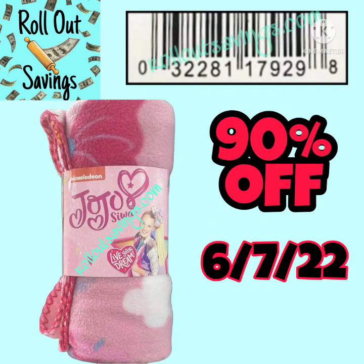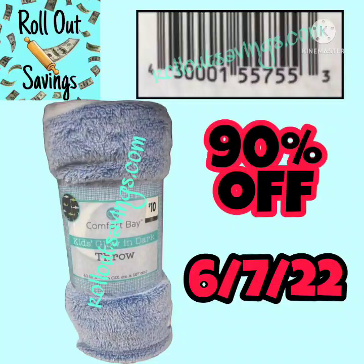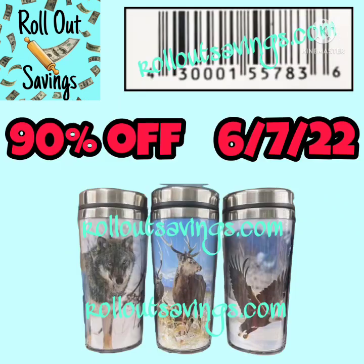This will include the blankets. You've got the JoJo Seawall blanket there — it does not have a dot on that one. This one does have a brown dot; it is the glow in the dark throw. UPCs are on all of these visuals.